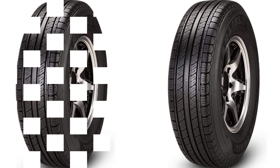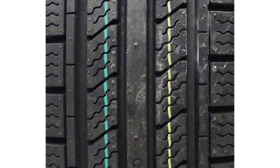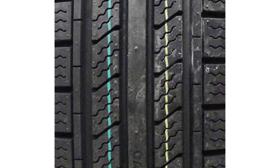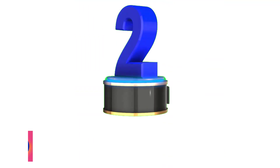So whether you use your trailer for work, play, or sport, the Radial Trail HD tire is the toughest and safest radial trailer tire on the market, giving you increased peace of mind and protection.